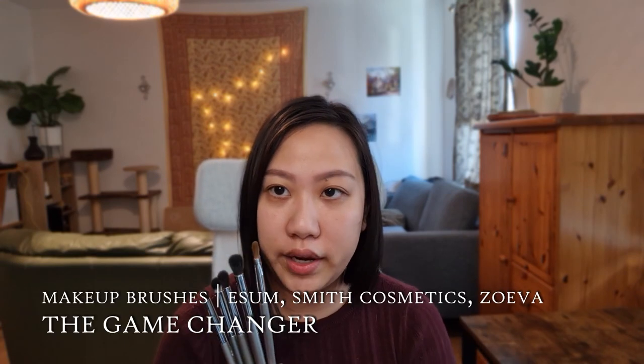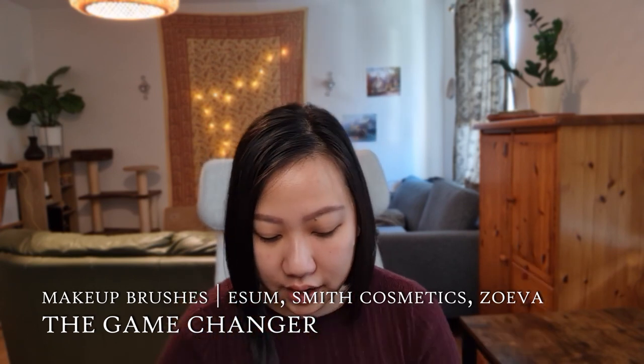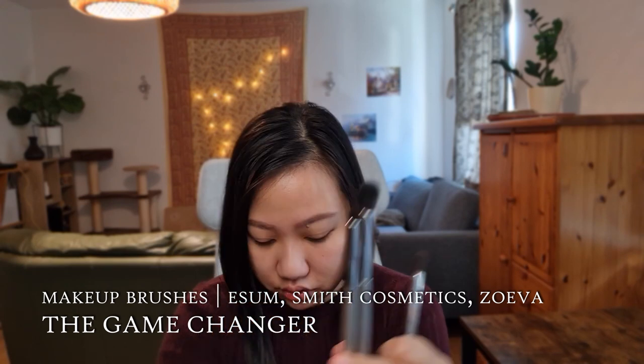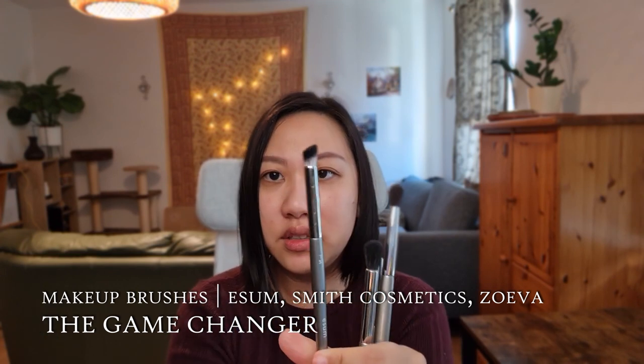The next question, which I've switched around, is 'The Game Changer' — a product that literally changed how you do your makeup. I'll definitely have to say makeup brushes. These are from Isom. I first got the S33 brush free with purchase when I ordered from Muse Beauty Pro, and I didn't think much of it until I actually tried it on my eye — I was very pleasantly surprised. I picked up a few more: these two have kind of the same bristles as the S33 but bigger and smaller with a pointy tip, and this one is vegan/synthetic.